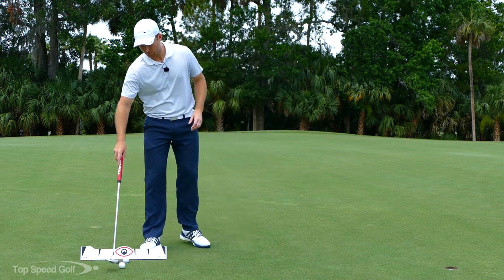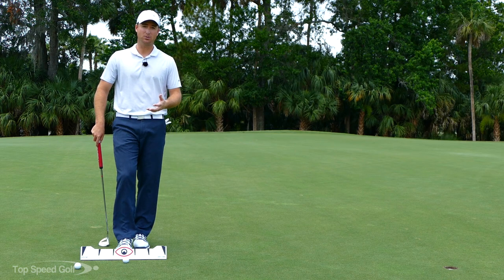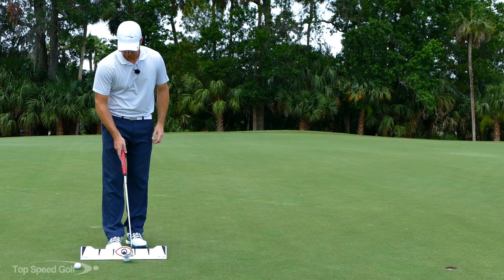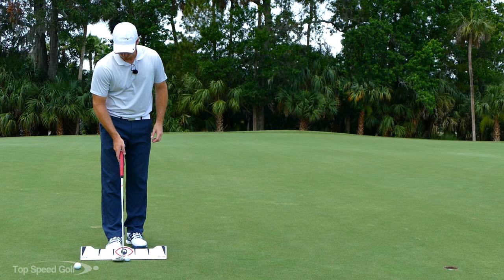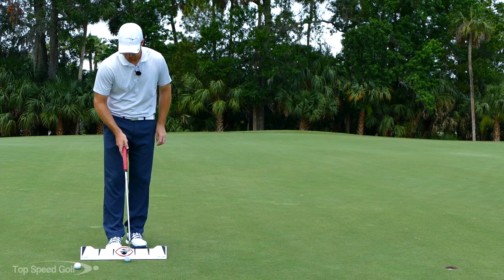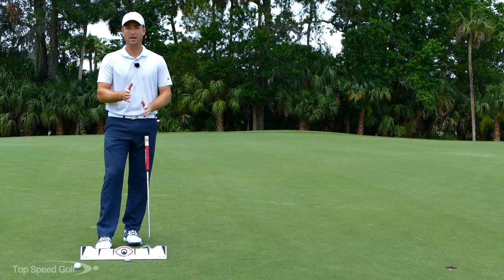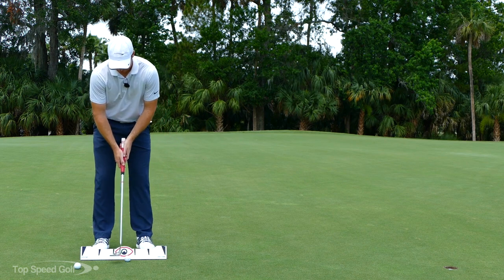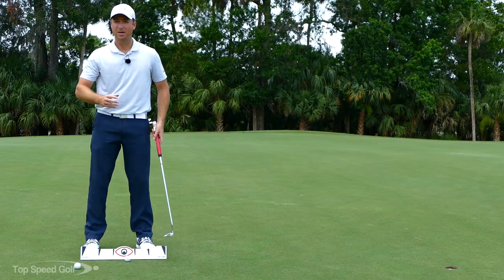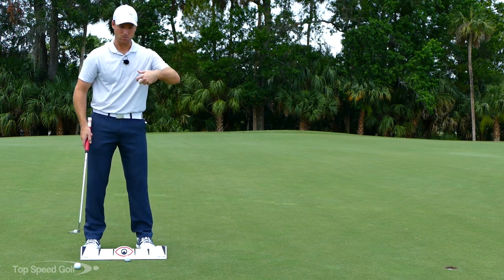If we want to practice this, there's a great way to do it with the EyeLine putting rail — I think it's a great tool that really helps you groove a stroke. One thing I like to do is set up a camera, because the rail has marks on it showing how far back and through you're going. I can get a good general idea: if I'm taking it back two marks and hitting through two marks, I know I'm not accelerating enough through the putt.